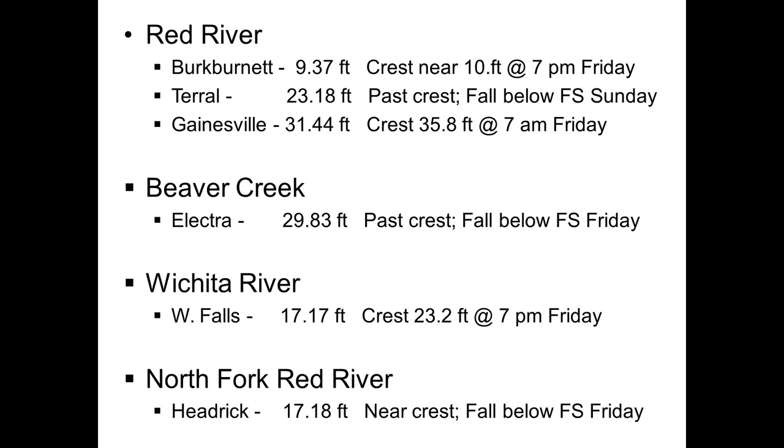One thing about these forecasts: they're based on morning data and we'll be getting new forecasts within about an hour. For the Red River at Berkman Nets, just a little bit over flood stage of nine feet, expected to crest at 10.1 feet this Friday evening. At Terrell downstream, flood stage is 22 feet — just over a foot above flood stage now, past crest, expected to fall below flood stage on Sunday. At Gainesville, currently 31.44 feet, almost 6.5 feet above flood stage, with a crest of 35.8 feet expected Friday morning. Beaver Creek is past crest, crested just above 30 feet earlier today, expected to fall below flood stage on Friday. Wichita Falls is about 0.8 feet below flood stage of 18 right now, with a crest of 23.2 feet expected Friday evening.